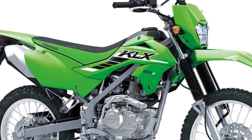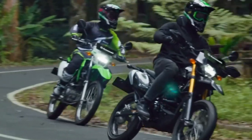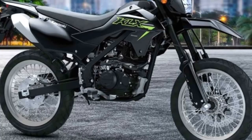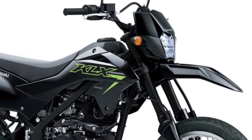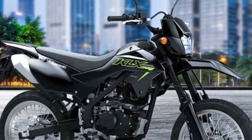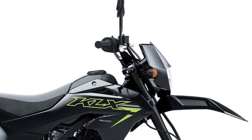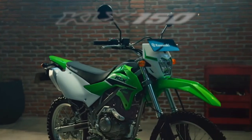Kawasaki introduces the KLX 150SM for the year 2025, a supermoto-inspired motorcycle designed for urban agility and off-road versatility. It combines the best of both worlds, offering riders a thrilling riding experience on various terrains.